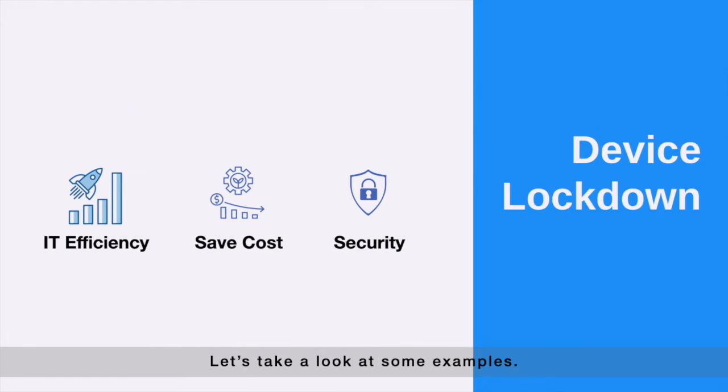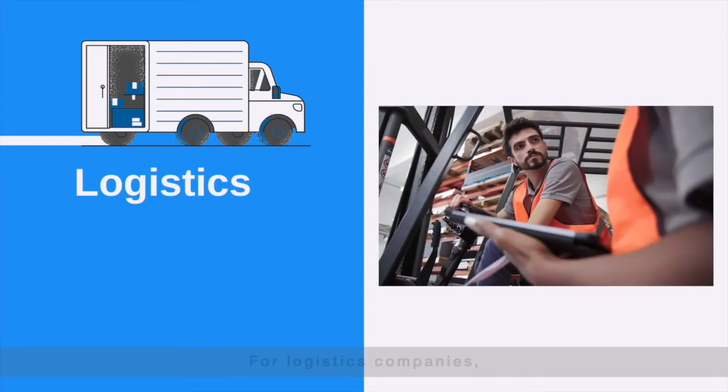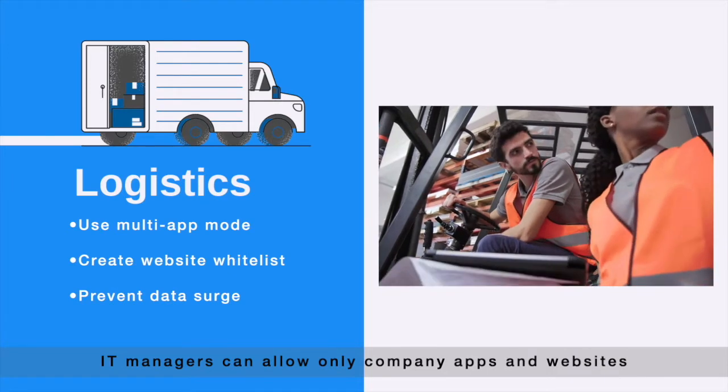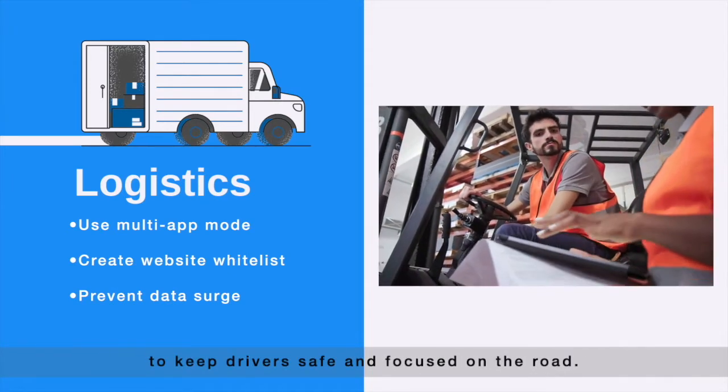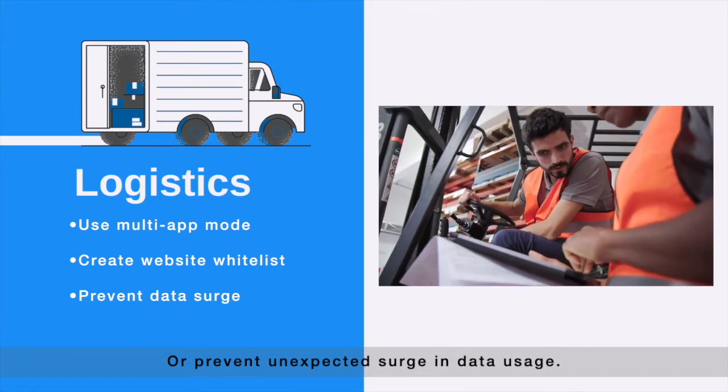Let's take a look at some examples. For logistics companies, IT managers can allow only company apps and websites to keep drivers safe and focused on the road, or prevent unexpected surge in data usage.